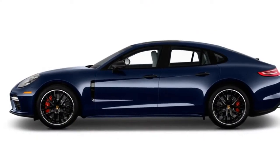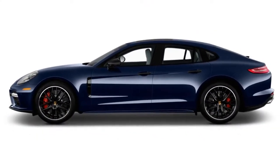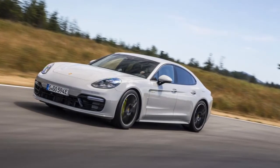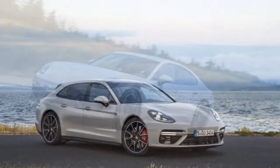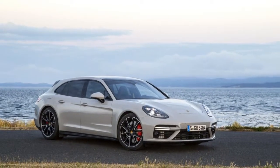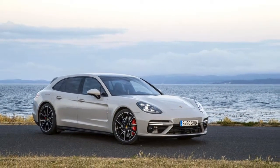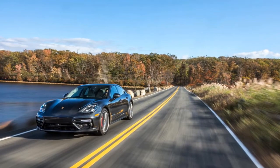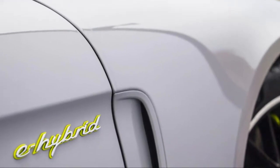There are a staggering 15 models from which to choose: base cars, all-wheel drive Panamera 4 and 4S cars, long wheelbase executive cars, turbos, 4E hybrids, and turbo SE hybrids, some of which are available as Sport Tourismos for 2018. Porsche filled out the lineup with new models that start under $90,000, but in true Porsche fashion can rise to triple that.